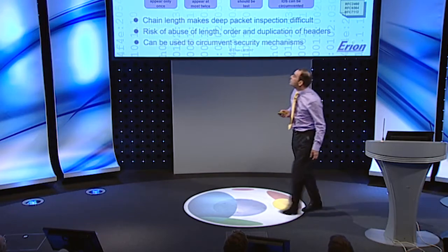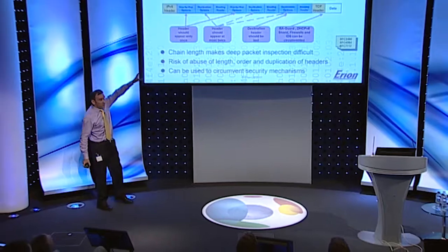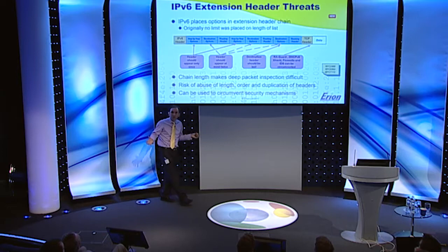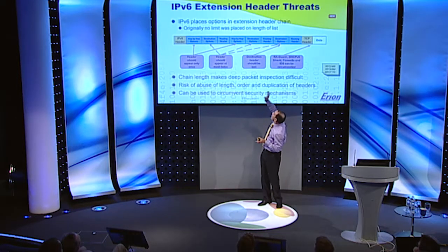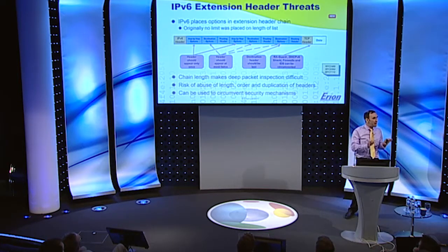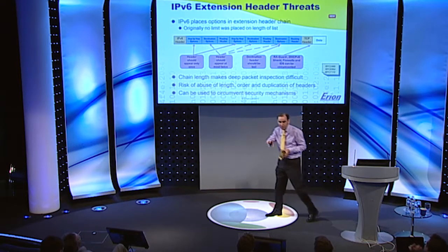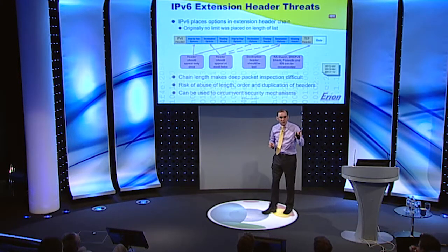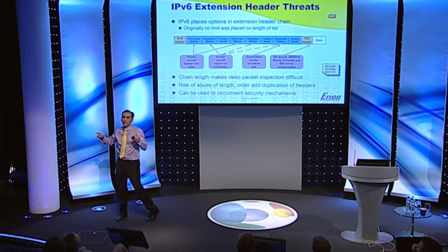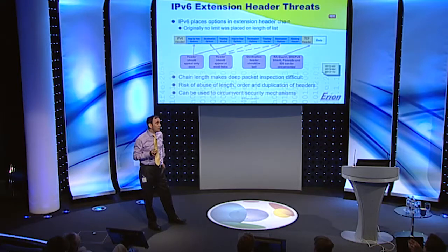Let's look at some of the things evil people could do. If a header should appear once, let's put it in more than once. If a header should appear at most twice, let's put it in more than twice. If a header should appear at the end of the chain, let's add headers after that. Attackers have a rich field of pickings for subverting your network. Worse, they can create header chains that are difficult to parse in your firewalls and intrusion detection systems, particularly if you're doing detection in hardware.